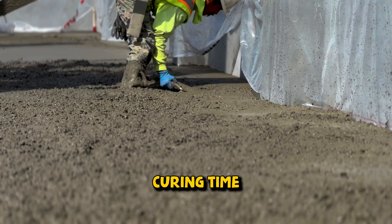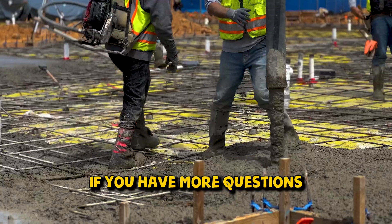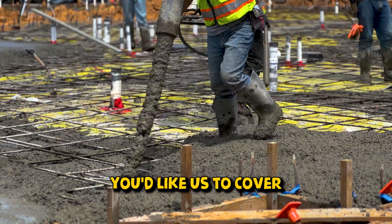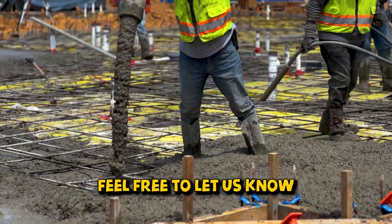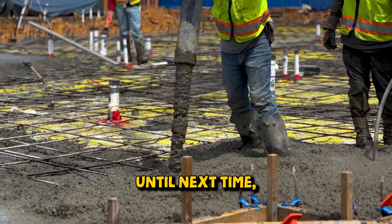In conclusion, understanding concrete curing time is crucial for achieving a strong and durable end result. If you have more questions, or if there's a specific topic you'd like us to cover in future videos, feel free to let us know in the comments below. Thanks for watching. Until next time, happy building.